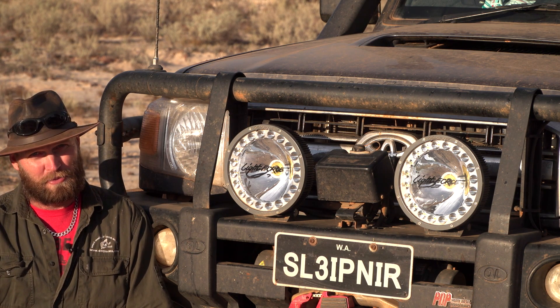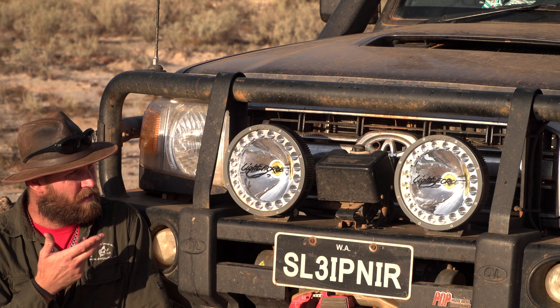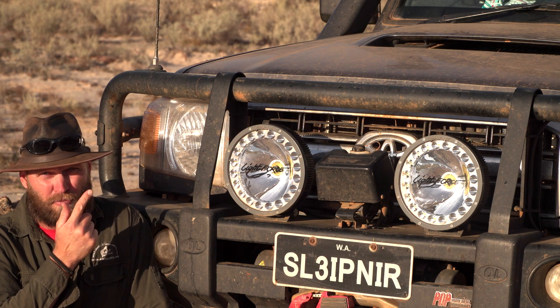Hey, Ronnie Dale, 4Wheeling at WesternAustralia.com, and welcome to another review. This time, the HTX Lightforce lights — what I think about them, and pros and cons.